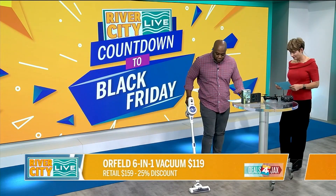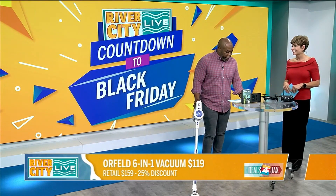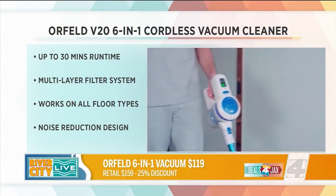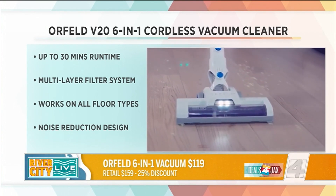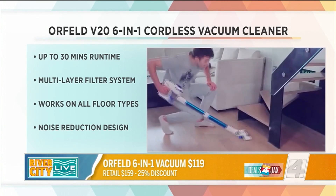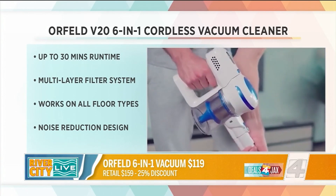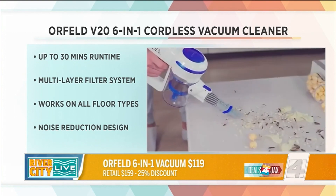You will love the Orfield V26-in-1 Cordless Vacuum Cleaner. It's suitable for all types of floors. It has an extendable tube and a flexible brush head with a built-in LED. It has a wall-mounted design, which makes it easy to store, and it charges without taking additional space. It's normally $159, but we have it for you for $119.99 — that's 25% off.